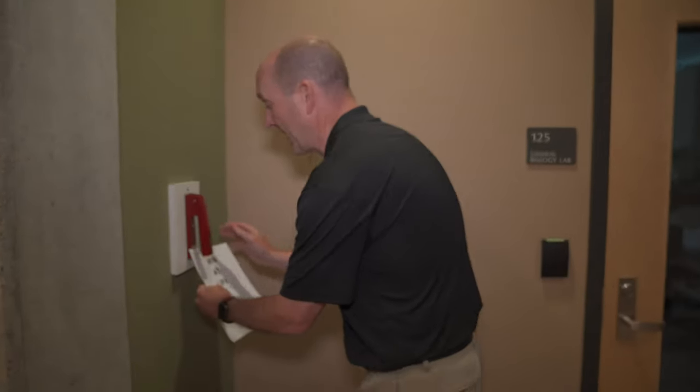Forgot to staple your papers before class? Use the emergency stapler at Robinson Science Hall.